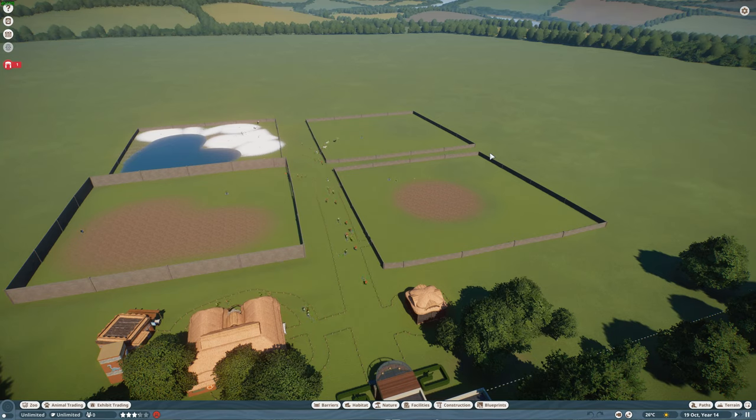Hello, hello, hello guys, and welcome back to Joe's Ventures. Today we're going to be doing another episode of our Planet Zoo Mods Spotlights, but today we're going to be doing something a little different.